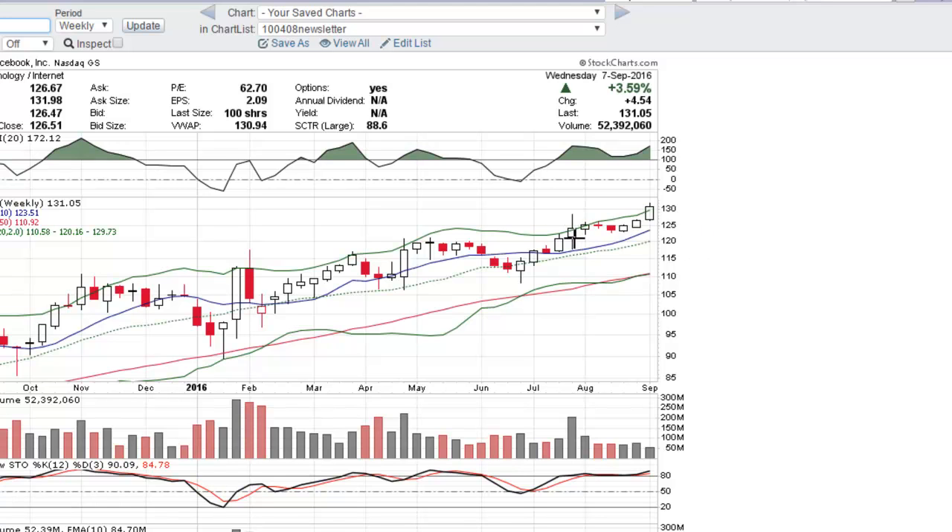That's not the case with Facebook here. With a flat base pattern, what you'd want to do on this weekly chart is look for this horizontal consolidation for at least five or six weeks before it goes above the top of the consolidation, which is right up here. You can see there were one, two, three, four, five, six weeks before the breakout, and that's about ideal.